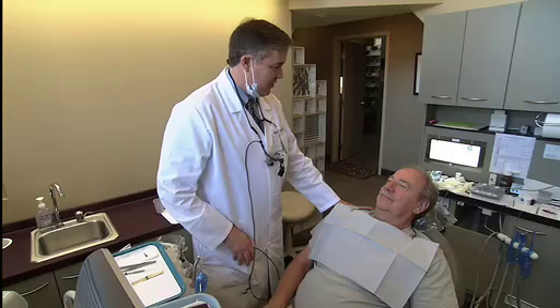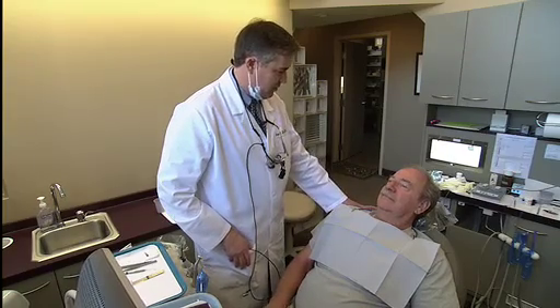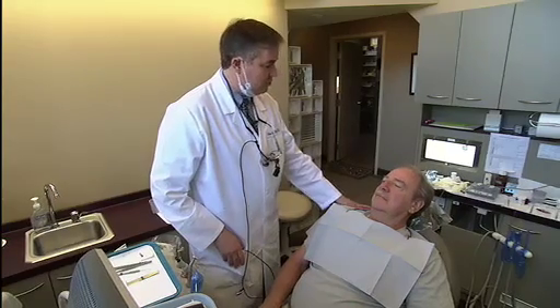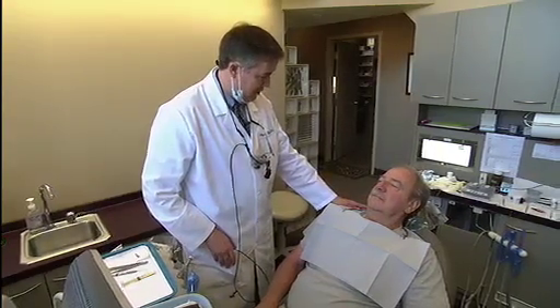Dan Jones is about to go through a more extensive and dreaded procedure. Each year, dentists perform about 15 million root canals. A dental root canal is a procedure done to treat a tooth that has become infected either by decay or by trauma from a fall, an injury, or a blow to the mouth.